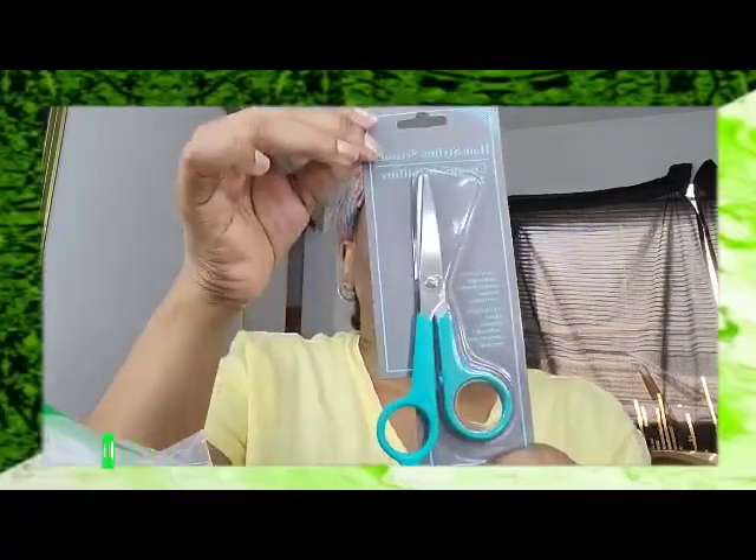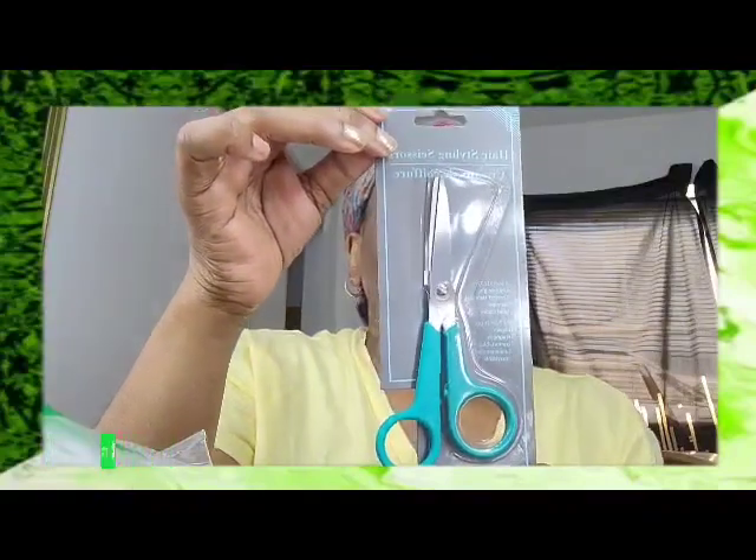The second thing I have is hairstyling scissors. It says five inches length, wide comfortable handles, stainless steel blades. You can pick up those little scissors right there.